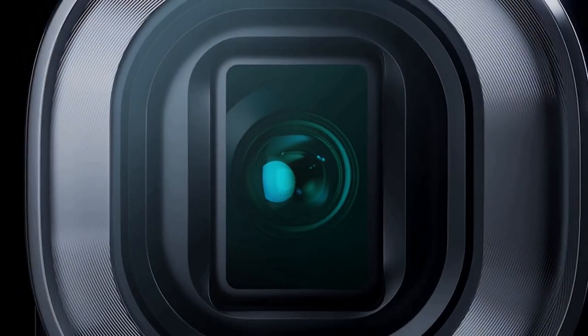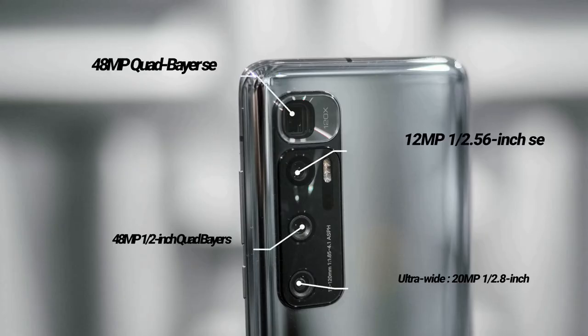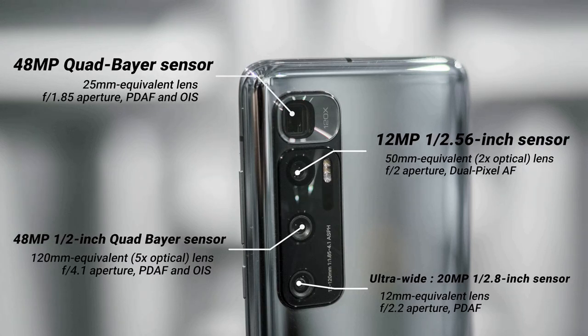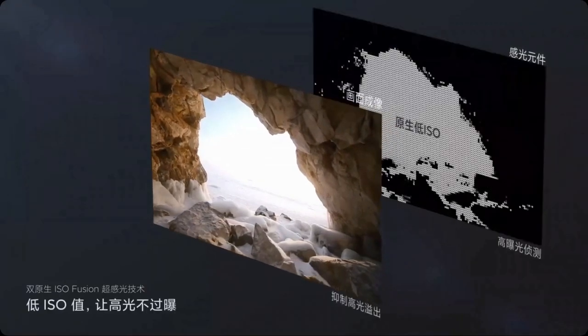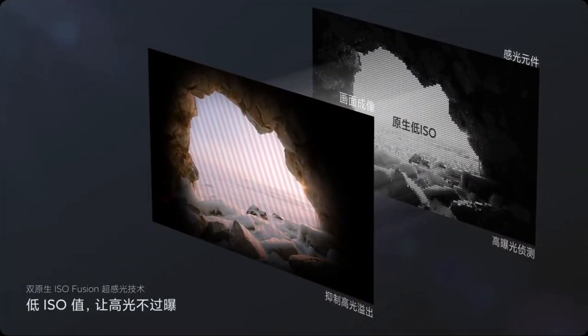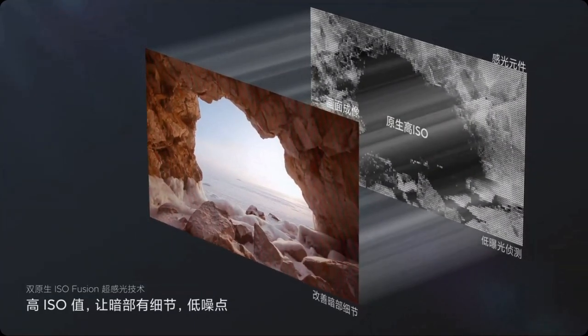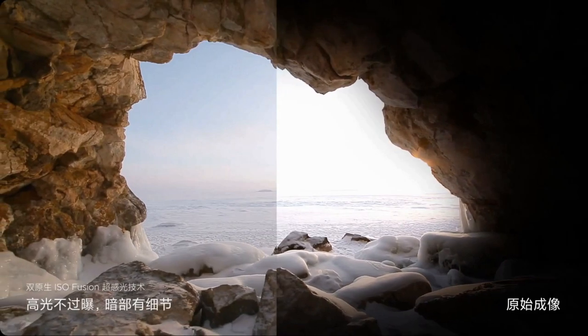Camera-wise, the Mi 10 Ultra comes with a quad camera setup: a 48MP main camera, a 20MP ultrawide camera, a 12MP portrait camera, and a 120x ultra-zoom camera. The Xiaomi Mi 10 Ultra takes punchy and contrast-heavy images with a fair amount of dynamic range. This device captures white balance well — on dull days the phone took dull photos, and on bright days it took bright photos. The Mi 10 Ultra's biggest photographic feature is its zoom functionality.